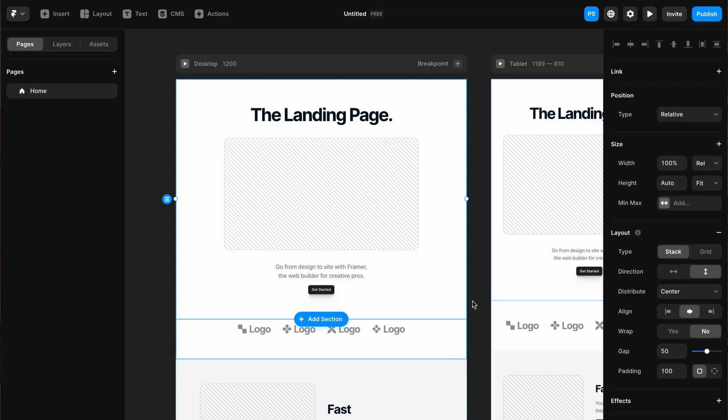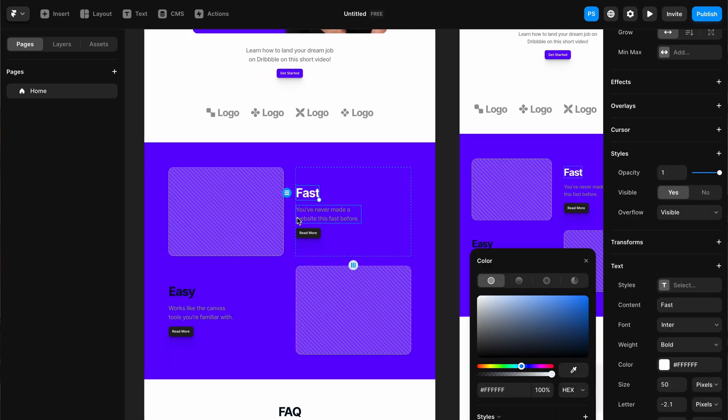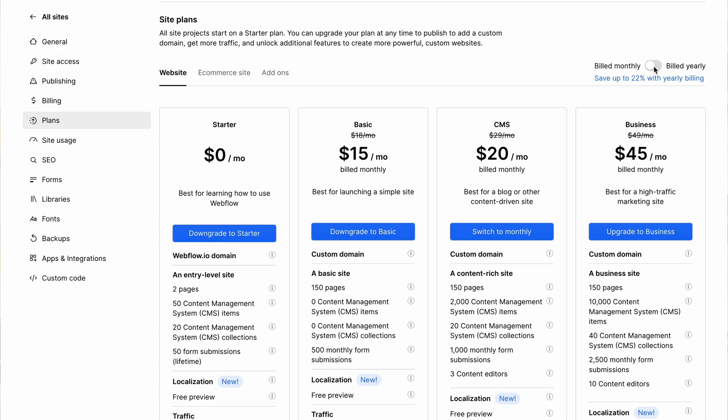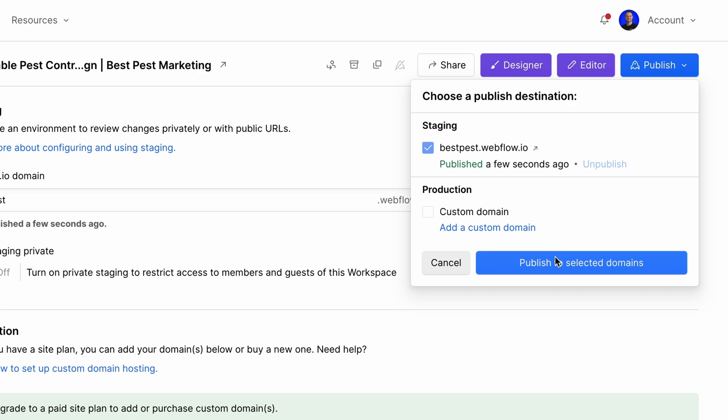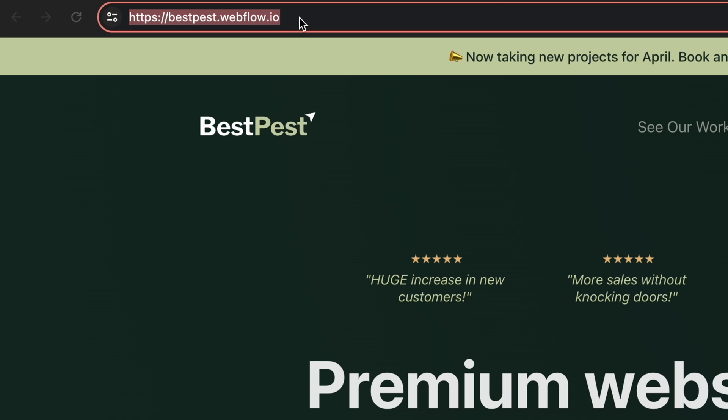The next tools are Webflow and Framer. A lot of web design tools work similarly — you technically don't have to pay until you're ready to host your website. To build your own site or sites for clients, you don't really need to pay. If you're building your own website, you could leave it on a temporary Webflow or Framer domain. If you're building for clients, they should be paying for hosting — you build the site, send a payment link, and you never have to pay to use the tools.